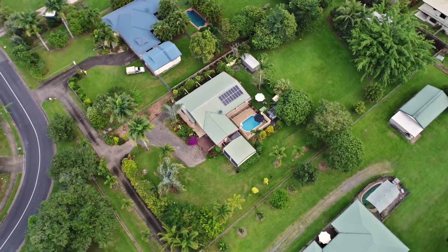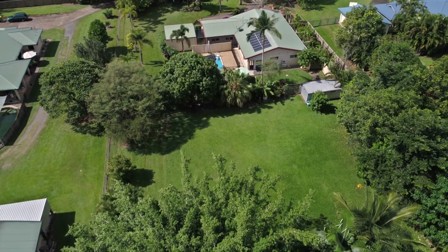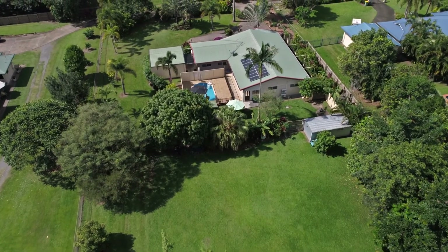The site covers an acre in size but also has the potential to be subdivided into a battle axe block, should you want to secure your future investment down the track.